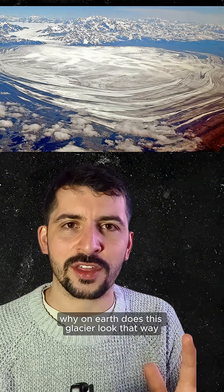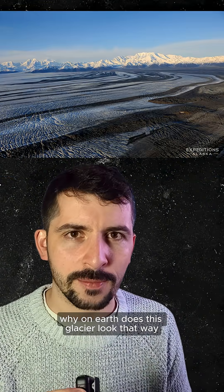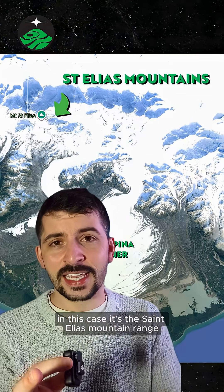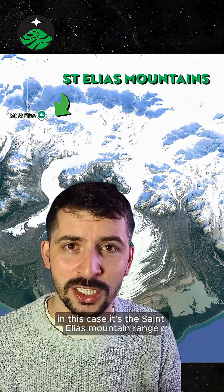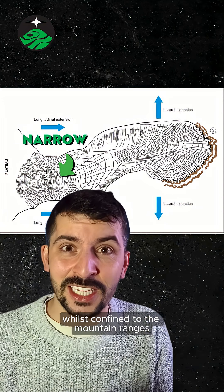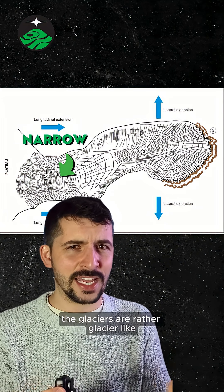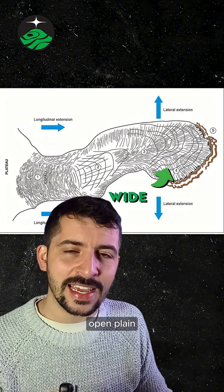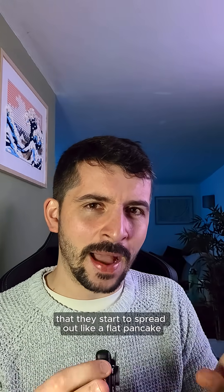You're probably wondering why on Earth does this glacier look that way? The Malaspina, like all glaciers, starts off at the top of mountains — in this case, the St. Elias Mountain Range. Whilst confined to the mountain ranges, the glaciers are rather glacier-like. It's only when they reach the end of this flat open plain that they start to spread out like a flat pancake.